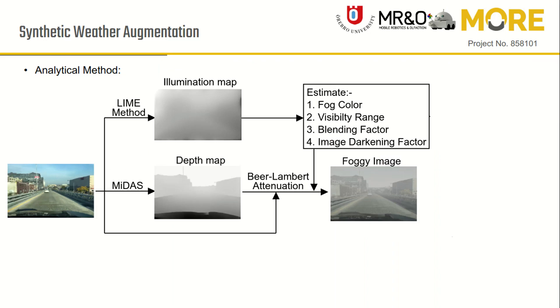For analytical weather augmentation, we developed an approach that considers image illumination and weather type to decide the parameters like fog color, visibility range and image darkening factor. We use the LIME method to estimate the image illumination, and for depth estimation we use the MiDaS model.